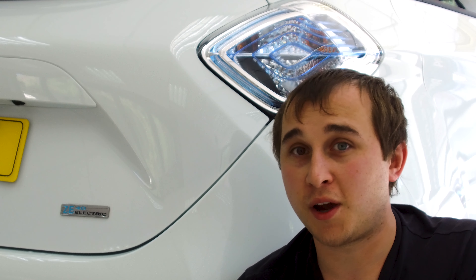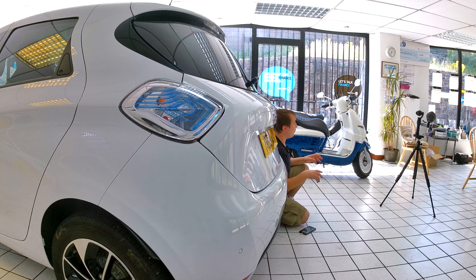Renault have rebranded the ZE, so the ZE has a new logo. Anywhere inside the car that has ZE branding will now be changed to the new ZE branding. I actually prefer the new logo to the old one — great improvement, well done to Renault's design team.